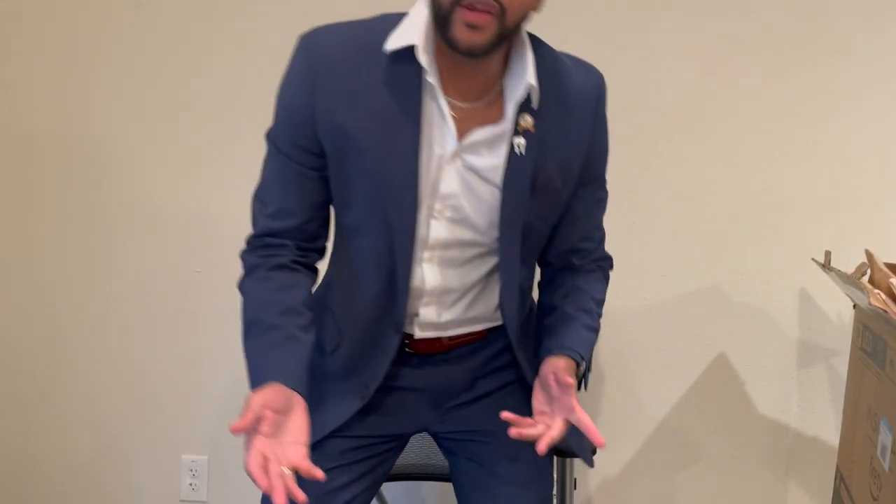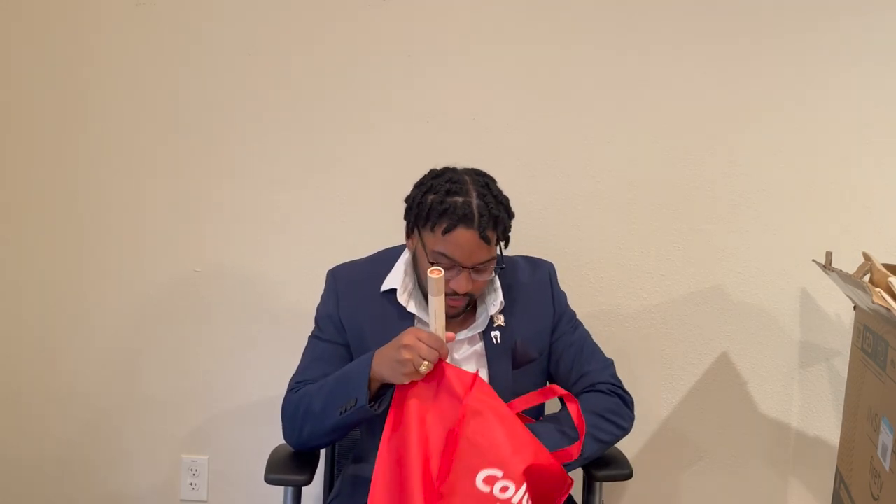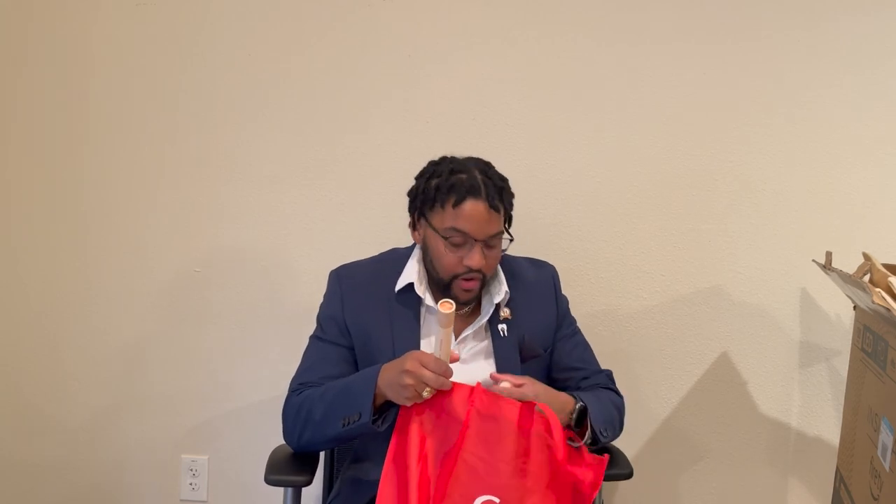Wait — y'all thought it was done? SmileCon is actually more than one day. I ended up going for a second day and got more stuff, so we're keeping this video rolling. SmileCon ran from Thursday through Saturday — I wish I could've gone all three days but had stuff to do on Friday. Let's go ahead and see what I got from day two.